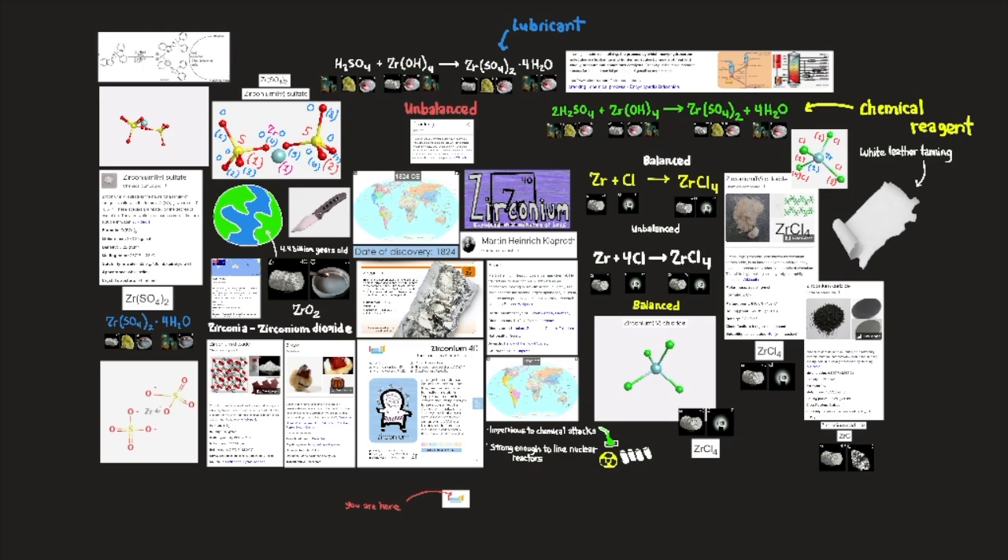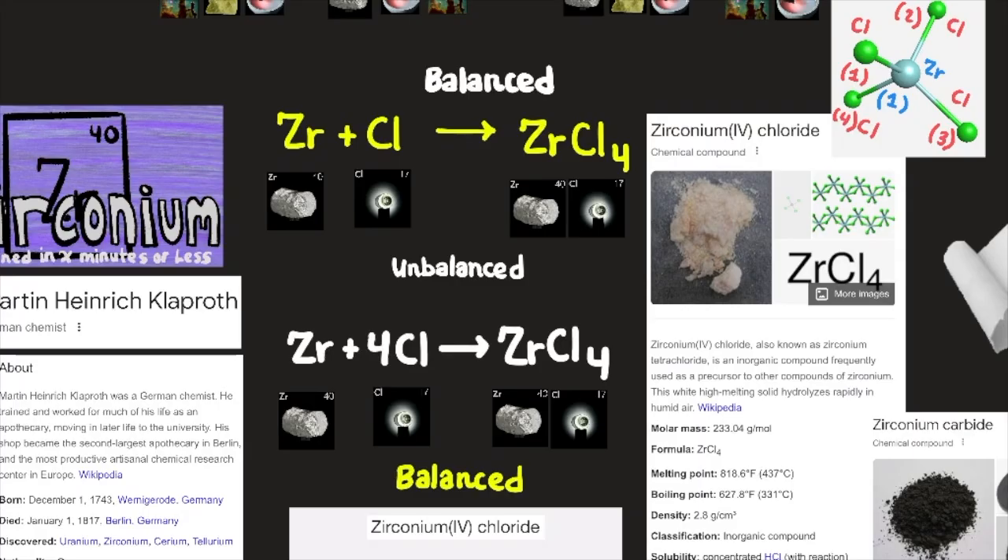Various zirconium compounds have important applications in industry. Among these is zirconium dioxide, also called zirconia (ZrO2) — a hard white or yellow-brown solid with a high melting point of about 2,700°C (4,892°F). It is commonly used as a gem diamond simulant, an abrasive, a refractory material, and a component of acid- and alkali-resistant glasses and ceramics employed in fuel cells.